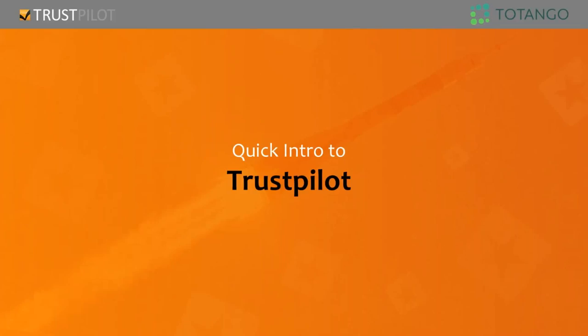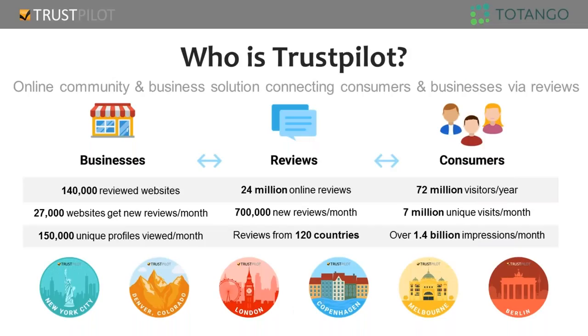I'll pass it off to Brian to do a quick intro of Trustpilot. Hi everyone, thanks for your time today. I'm Brian Merritt, VP of Customer Success here at Trustpilot. Just for scale, I have a team of about 20 here in my New York and Denver offices, and then we have about 30 more folks between our London, Copenhagen, and Melbourne offices.